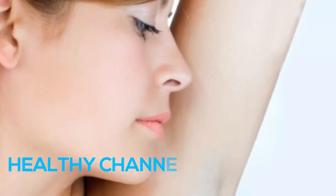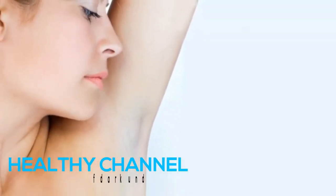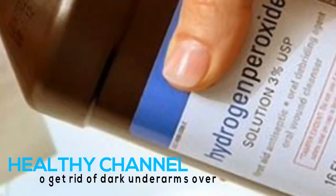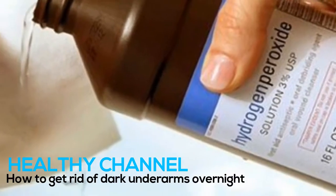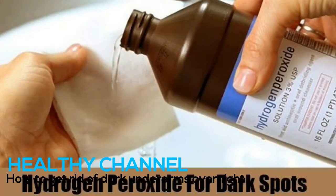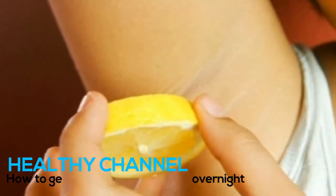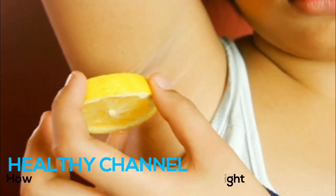How to get rid of dark underarms overnight — dark underarms home remedy. Dark underarms or armpits are a delicate and sensitive area that some women want to hide because of the darker skin, which may be due to the use of deodorant products, sweating, lack of deep cleaning, etc. The underarm skin is often neglected by women, which causes it to become dark.